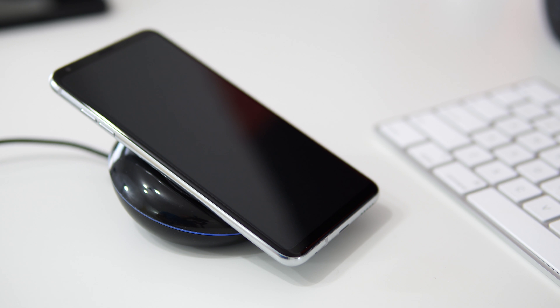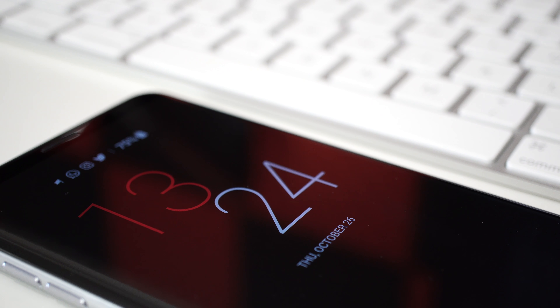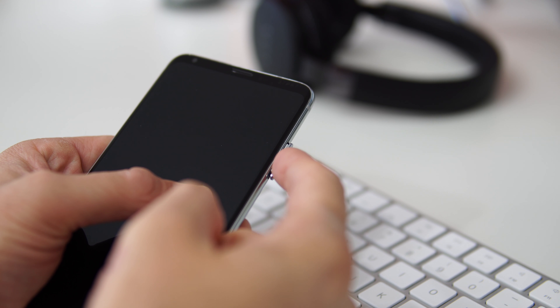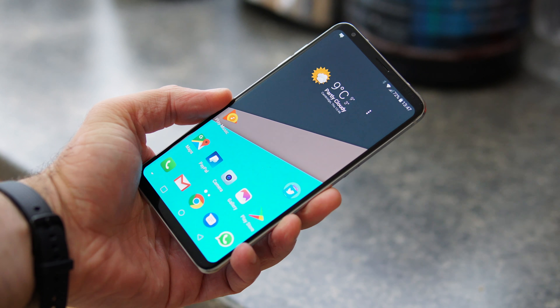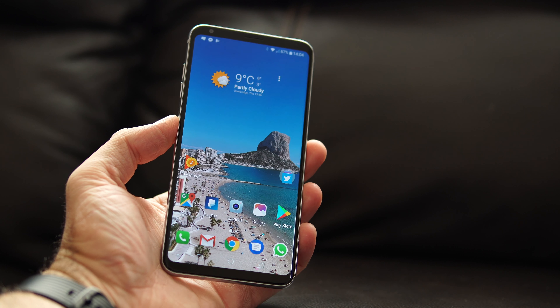Even though the phone comes packed with pretty much everything you could ask for — wireless charging, fast charging, an always-on display, and even expandable storage — there is something missing, and that is a notification light. The phone does not have a notification light, which is strange for such an expensive device.